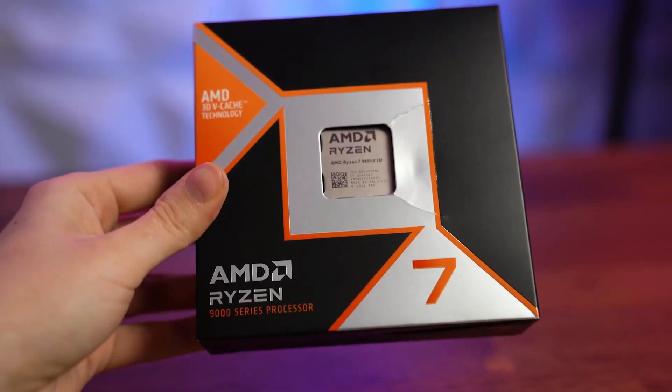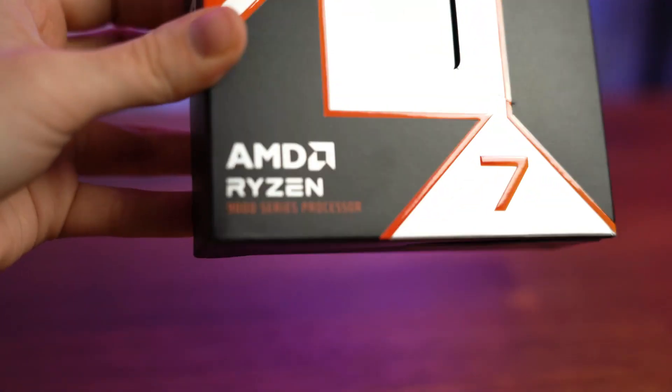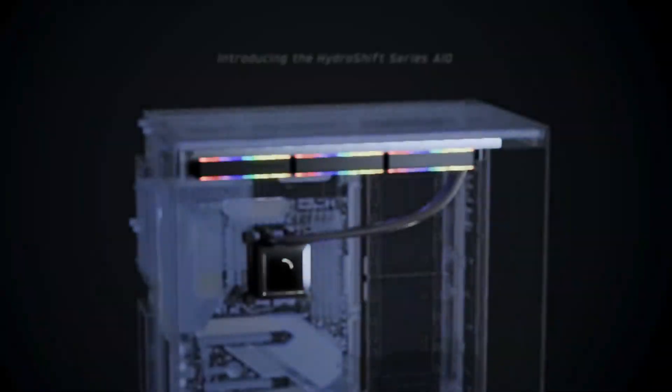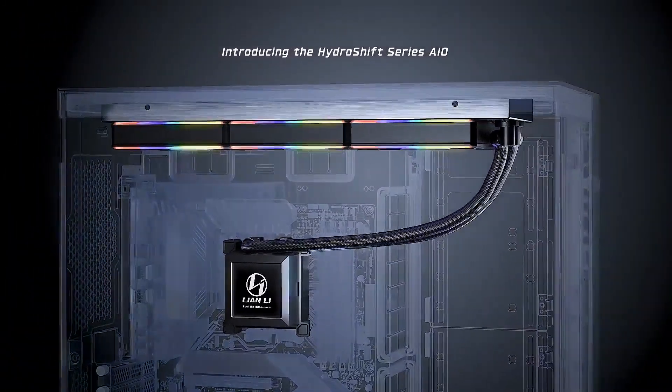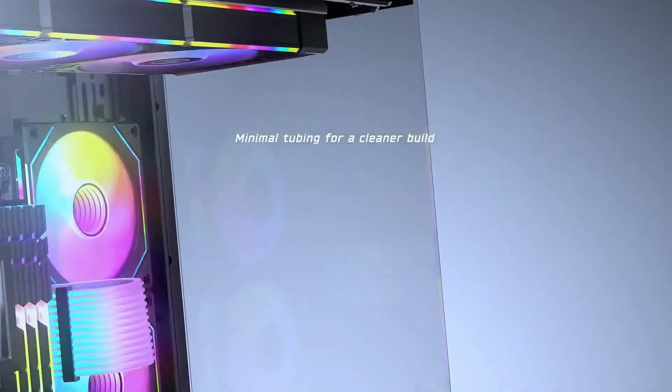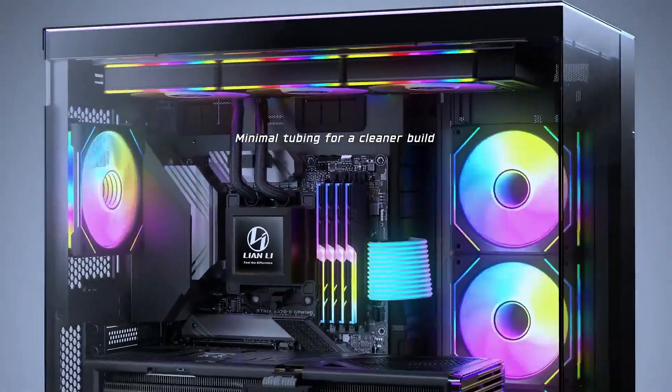What's up guys? Charles here. Whether you're after the highest sustained clock speeds with your Ryzen 7900 X3D or Core i9-14900K, or you just want your modest rig to remain silent under load, there are some important things to consider when choosing the best AIO all-in-one cooler for your new PC or a CPU upgrade.